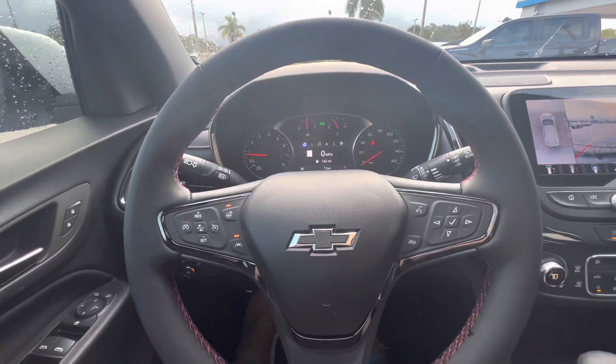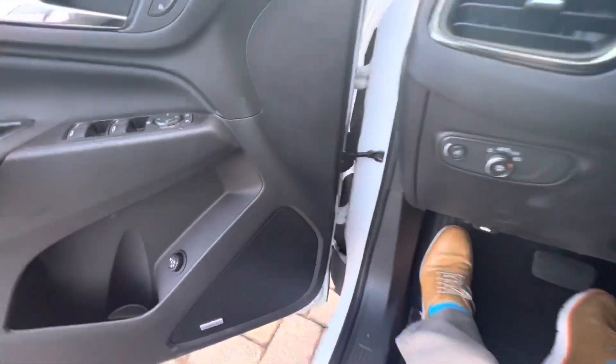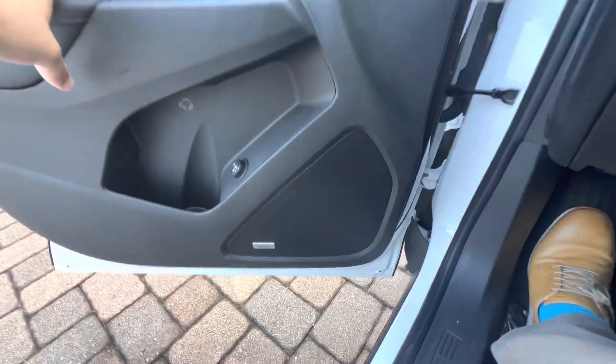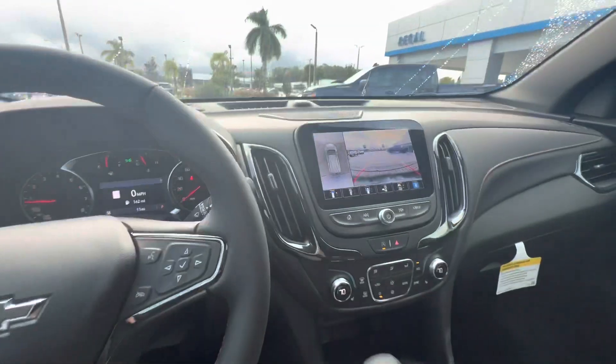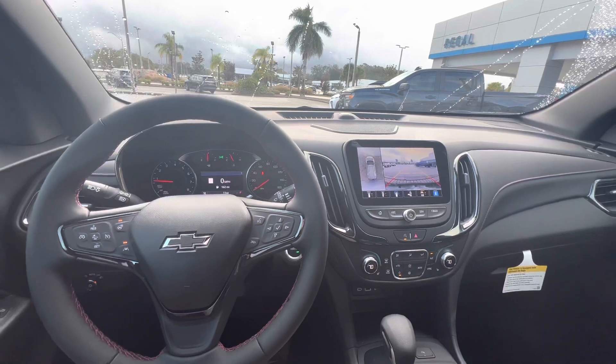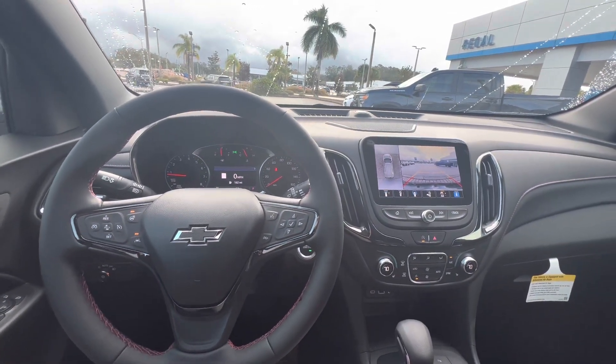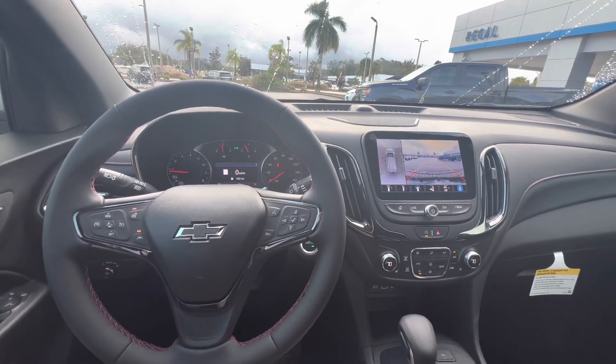I can't forget to mention that this includes the premium Bose sound system, which is the best sound system available in a General Motors vehicle — and quite frankly better than any vehicle you can get. Bose is the biggest, best name in the sound industry and you'll be very happy with that.